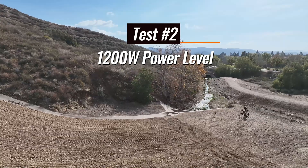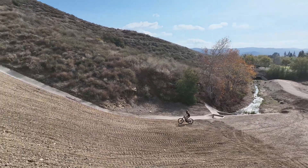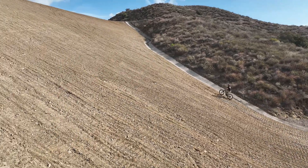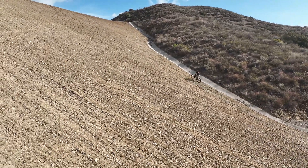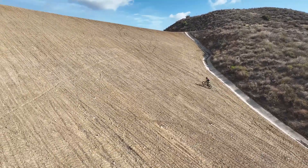This is the 1200 watt Trailblazer version, and you can tell at the start he is a good amount faster and the extra power affords him the ability to keep his pedal cadence higher, but he will eventually stop, maybe making it 40 to 50% up the hill.